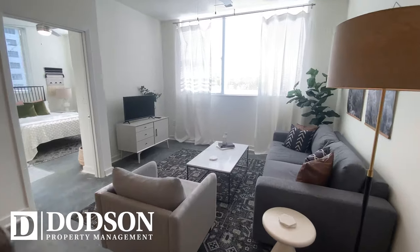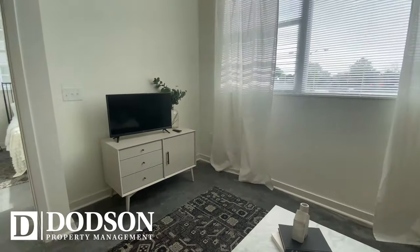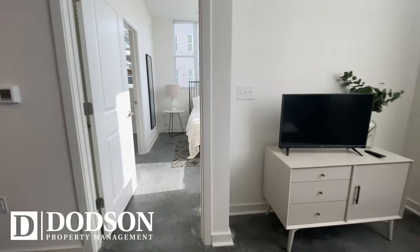First thing you will notice is how much natural lighting you get from these layouts. Big open windows from all corners to brighten your day.